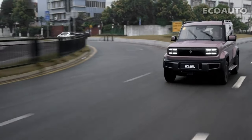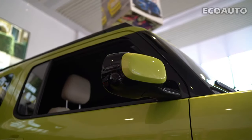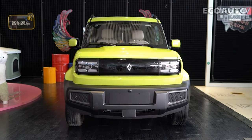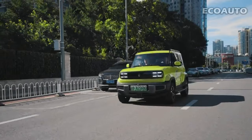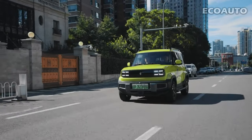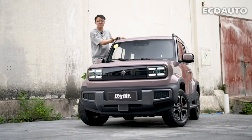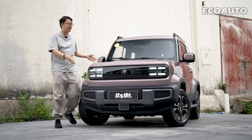Baojun Yeap comes in the form of a compact SUV and has suitable dimensions for urban and extra-urban driving. The vehicle has a low-ground design, which offers better handling and driving experience. Baojun Yeap usually offers a variety of color options, so you can choose a color that suits your personal preference, helping you personalize the car.